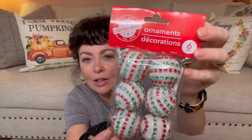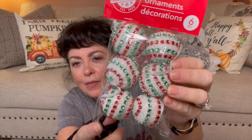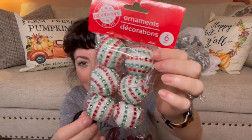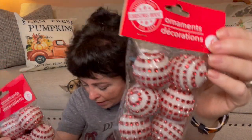Then they have these — I had never seen these in my Dollar Tree either. It's just like a foam little ball with glitter, and then they have the red and green on there. Love that — would be very easy to make. So I picked up one package, and then I picked up two of the red because they also had the red and white.